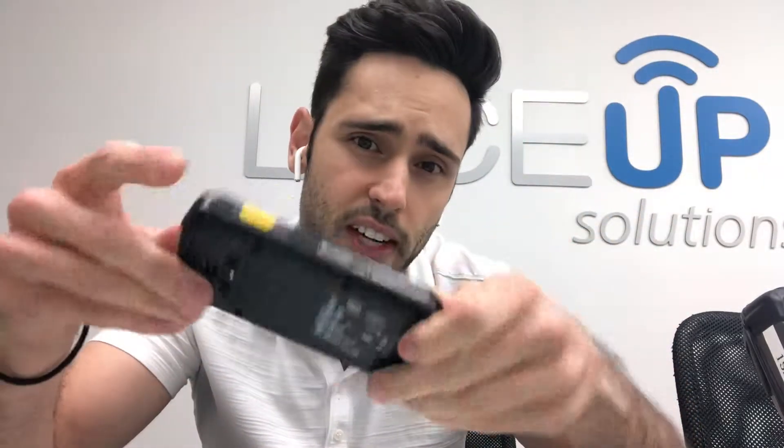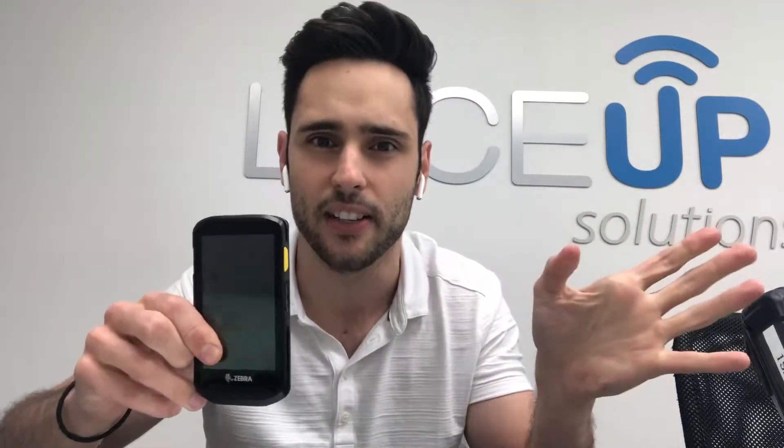Zebra came out with this — the TC25. This is like the second generation; the first generation was the TC55 and TC75, which were around $800-$900. This TC25 is five or six hundred dollars. Look how sleek that is. This is what most of our DSD distributors are using. It has the fast versatility of Android combined with the durability of the Windows handheld.